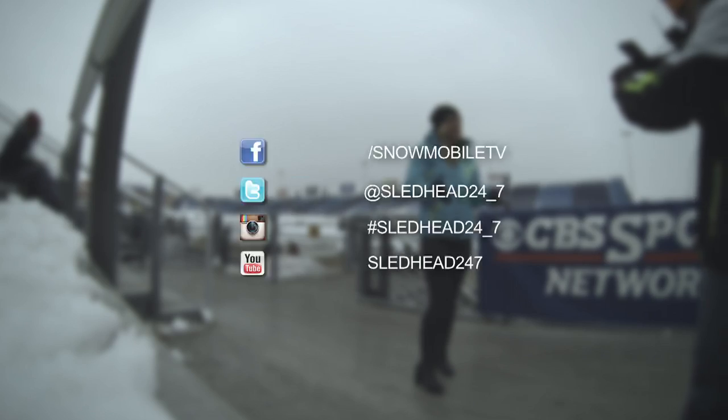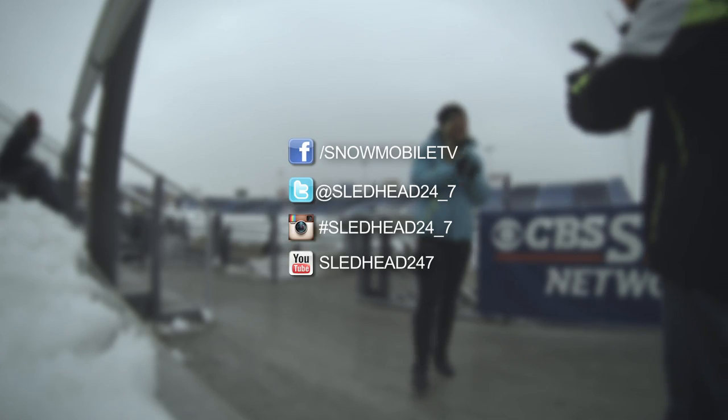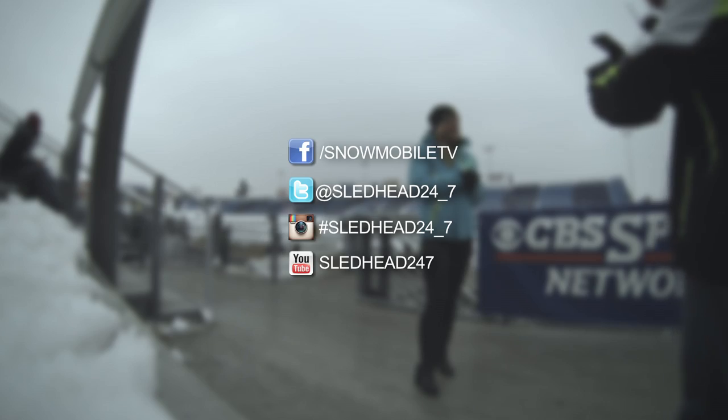Rob and Dave push it to the limits every time they ride and evaluate — not only do they push the equipment, but each other. That's all the time we have for this episode of Sled Head 24-7. Like us on Facebook, subscribe to our YouTube page, and follow us on Instagram and Twitter. I'm your host Carly Applin, and from all of us here at Sled Head 24-7, thanks for watching.